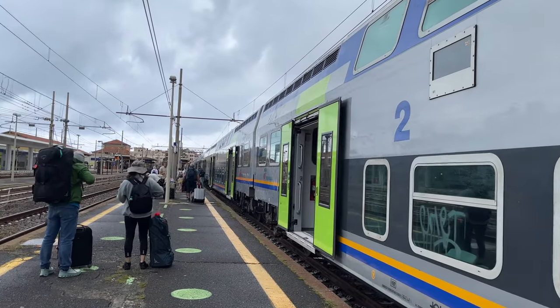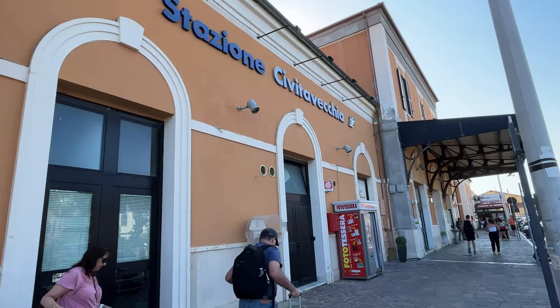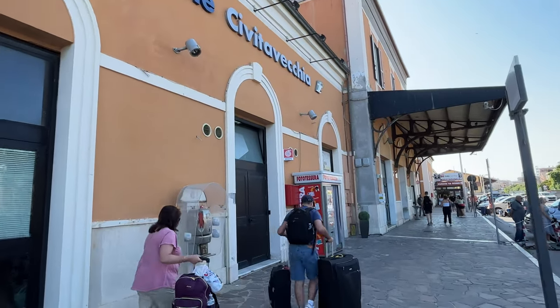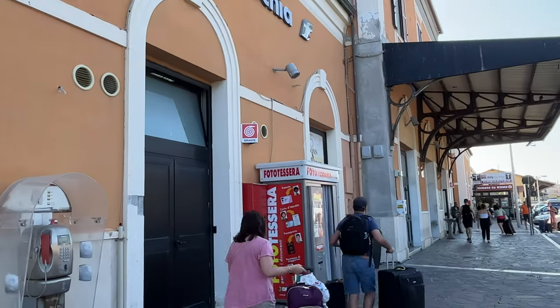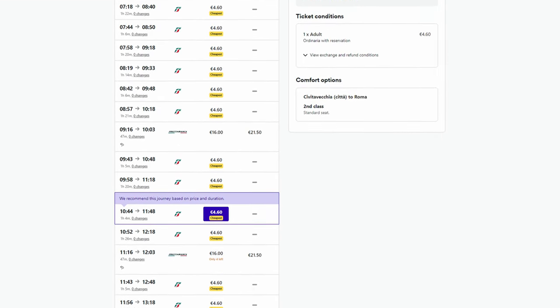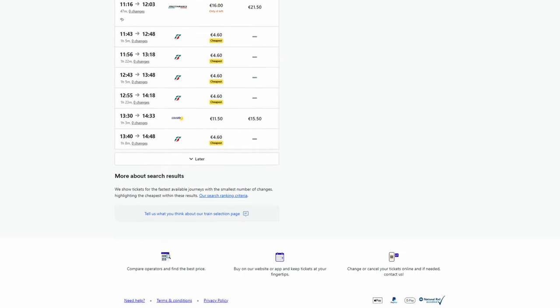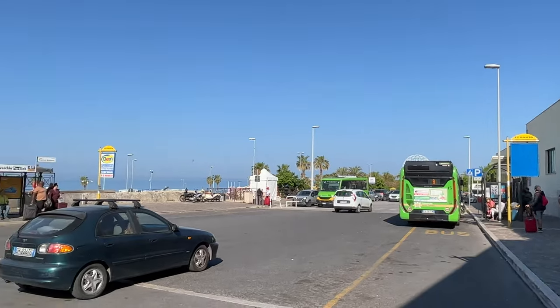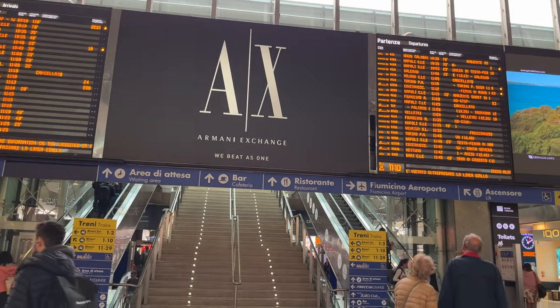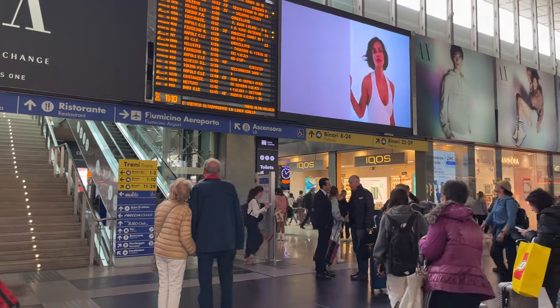There are a few ways to reach Rome from Civitavecchia, and the most convenient way is by train. Trains run approximately every 30 minutes from Civitavecchia train station to Roma Termini, and the ride can last anywhere from 40 minutes to 1 hour 20 minutes, depending on the train. You can purchase tickets online or at the ticket office at the train station. Trains in Italy are operated by Trenitalia and you can check timetables and prices at trenitalia.com.